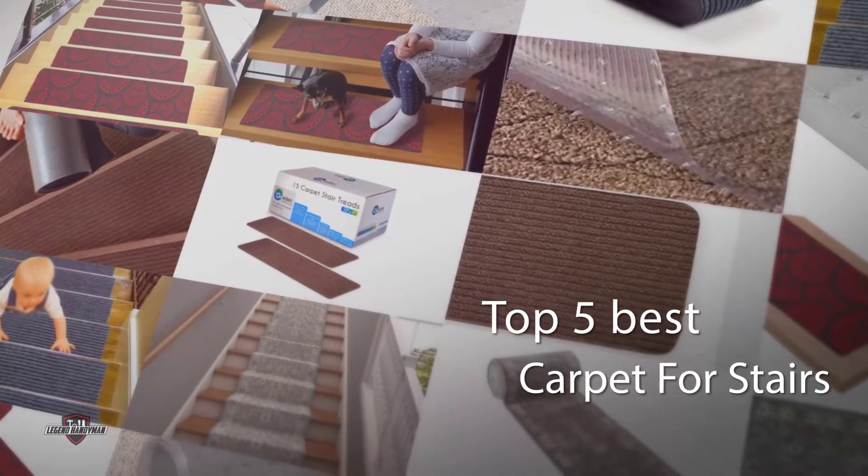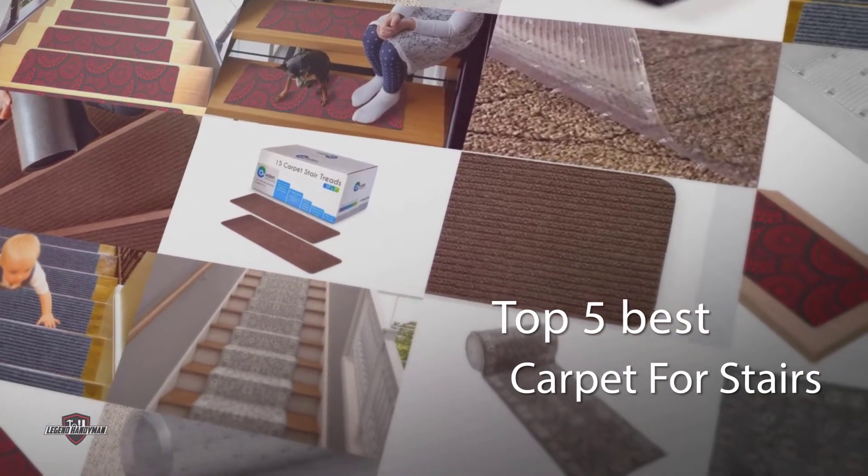If you are looking for the best carpet for stairs, here is a collection you have got to see. Let's get started.